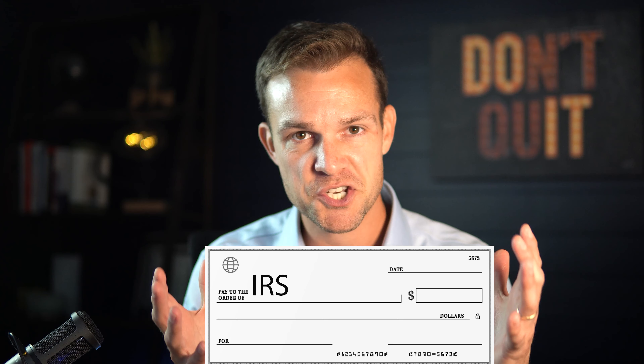You want to roll over your 401k to a Roth IRA. This can be a simple process, but there are major mistakes that could cost you a fortune. If you value your hard-earned money, be sure to watch this entire video or you can hand the IRS a fat check.